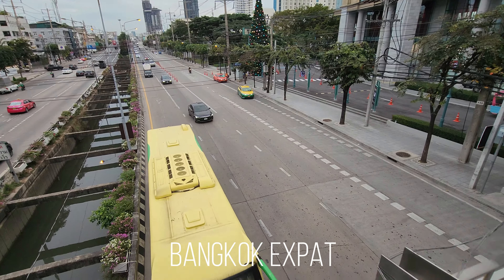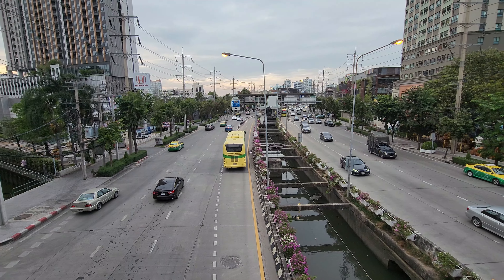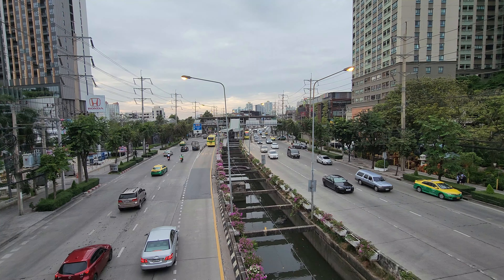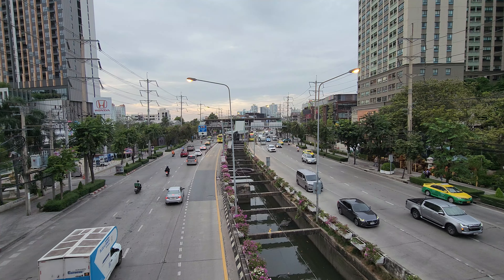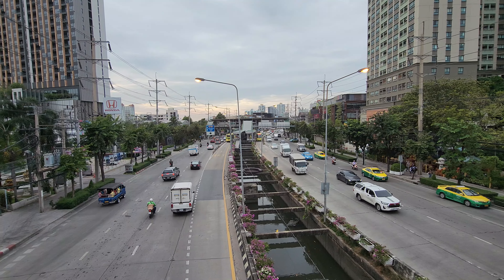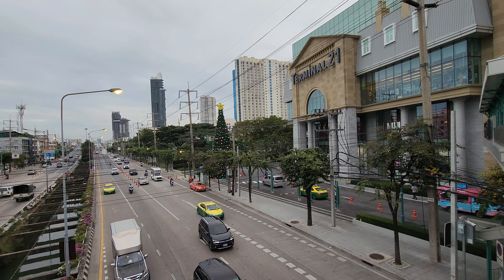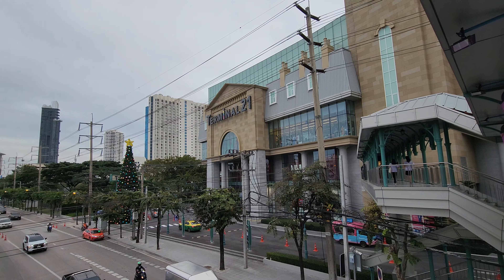Good afternoon. I'm here at the new Terminal 21 mall at Rama 3. The easiest way to get here is by public transport — you can take the BRT to the Charung Rad station, which is station number 10, and from there you can walk towards the mall. This is a brand new Terminal 21 mall, which originally the Terminal 21 originated in Asok. Let me show you inside.